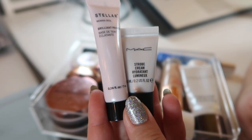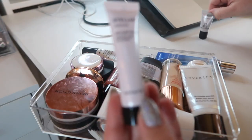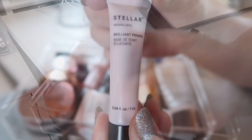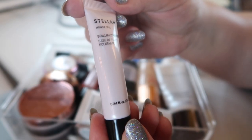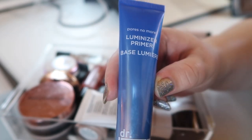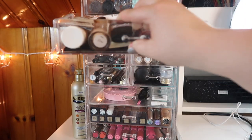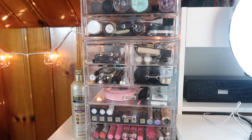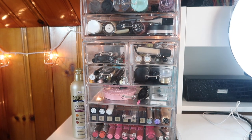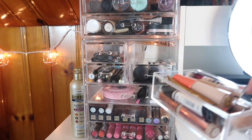This primer drawer is really packed. I've got the BB Cream Blurring Primer. I'm also bringing in these two mini products: the MAC Strobe Cream I got a while ago, and a product I got as a free sample with a Sephora order — from Stellar, this is the Brilliant Primer. I'm also going to be bringing in this Dr. Brandt Pores No More Luminizer Primer.